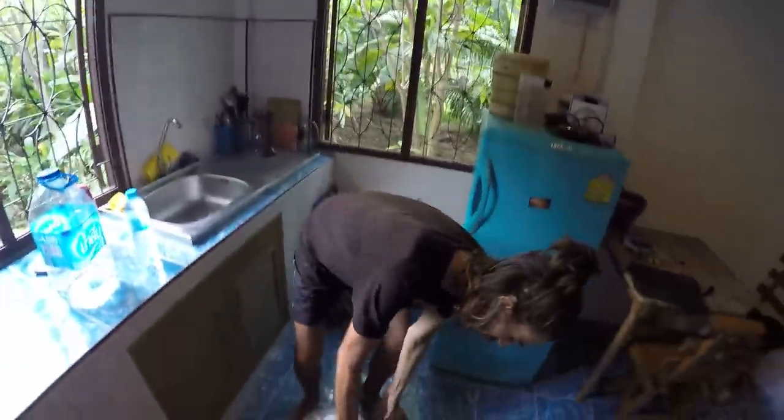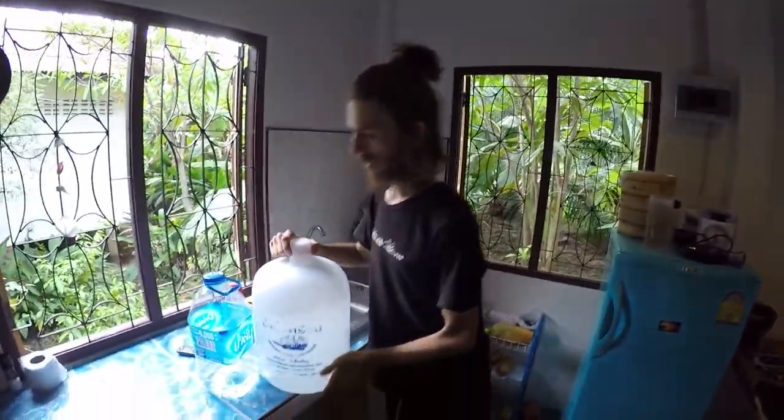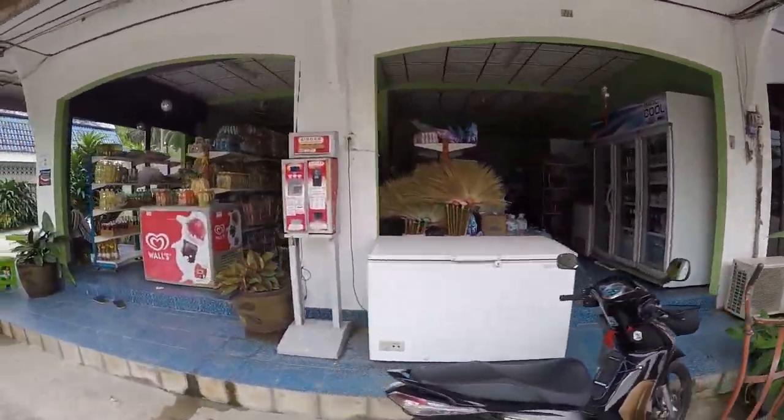If you're staying longer than a week, there's a very good tip you should know about. All the locals get their drinking water from 20 liter containers, basically these ones. The way this works is you go to a shop which sells these — usually they actually deliver them by motorcycle, but some shops sell them as well.